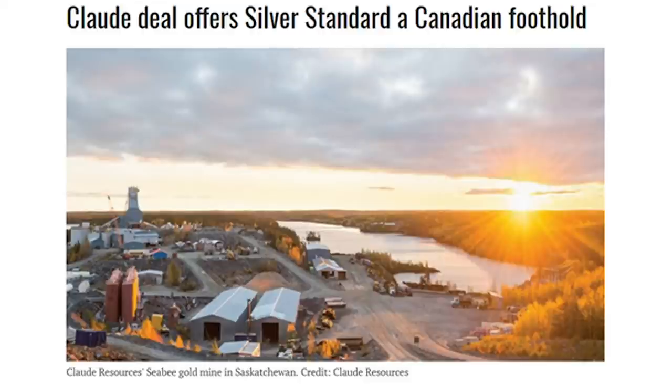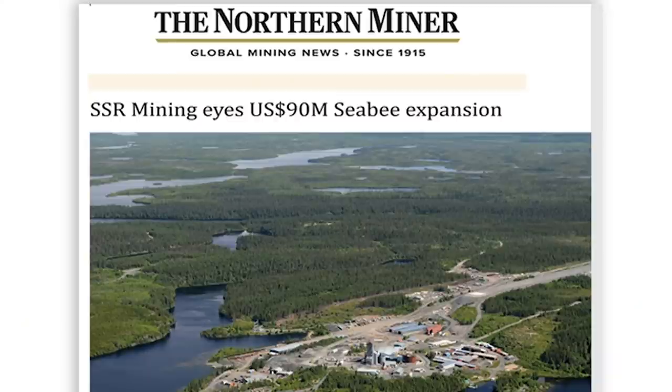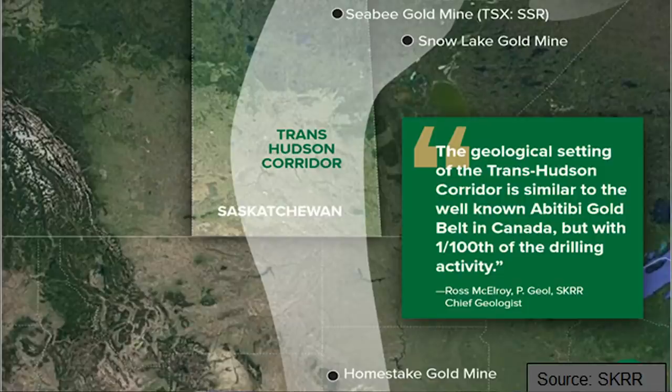Silver Standard, when they bought out Claude Resources, they saw opportunity at the CB Gold operation. They looked at it quite carefully. One of the first things they did once they completed the acquisition was do an option deal with us on the Fisher, and then they announced they were doing a $90 million upgrade to the mill facilities and development work at the Santoy deposit. The chief geologist for Silver Standard had worked at the Homestake deposit to the south. He knew about the structural connections of the Taverner Fault, he knew about the trans-Hudson orogeny where the deposits are hosted, and they clearly saw exploration upside.